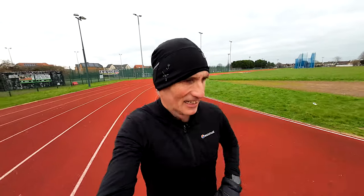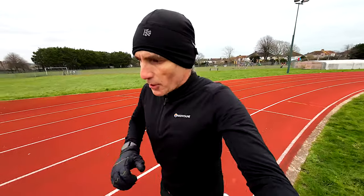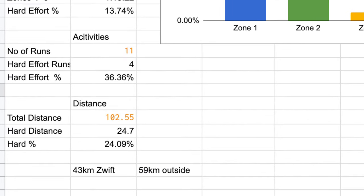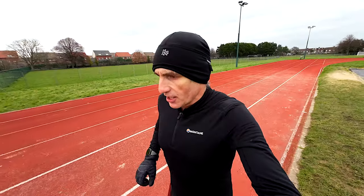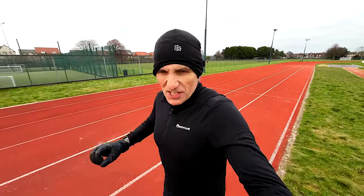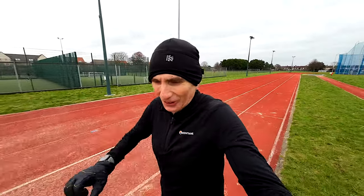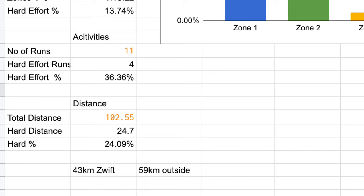Just over 100 kilometers — about 103 kilometers covered this week — most of it actually outside, so I did less on the treadmill: 43 kilometers on the treadmill, about 60k outdoors. That was split over 11 different activities, and four of those were what I would describe as a hard effort. So that's quite a lot — four out of 11 runs being a hard effort — that works out at about 38 percent, which is definitely not 80/20 running. In terms of distance, about 24 to 25 percent of my kilometers were hard efforts.